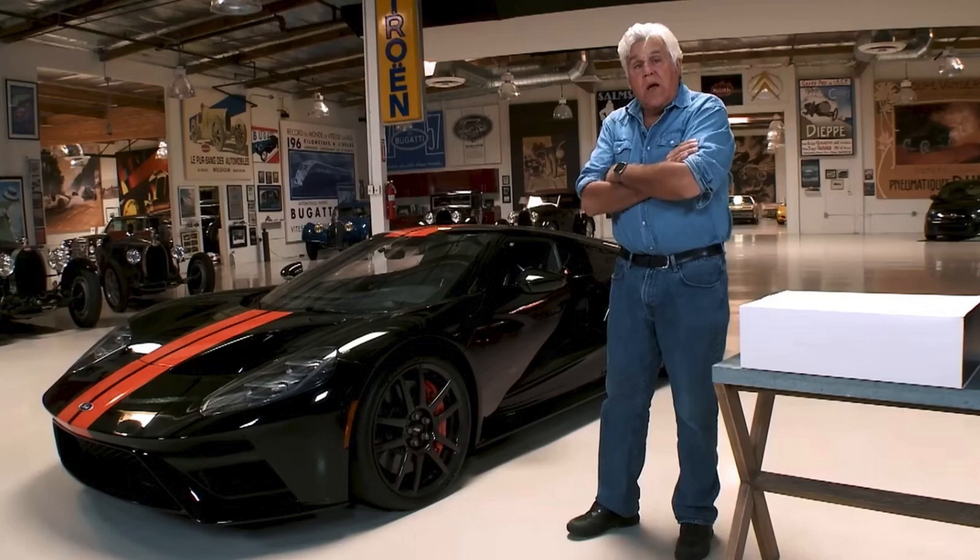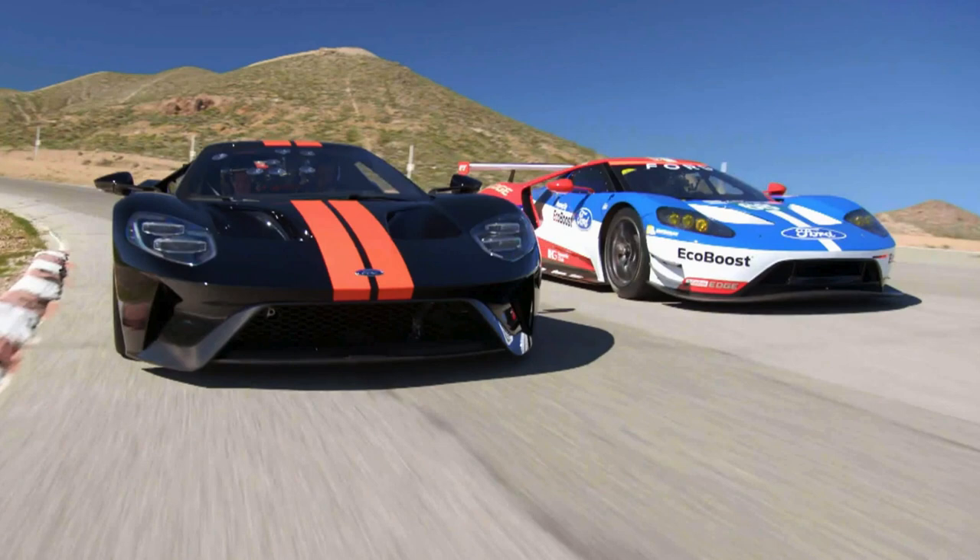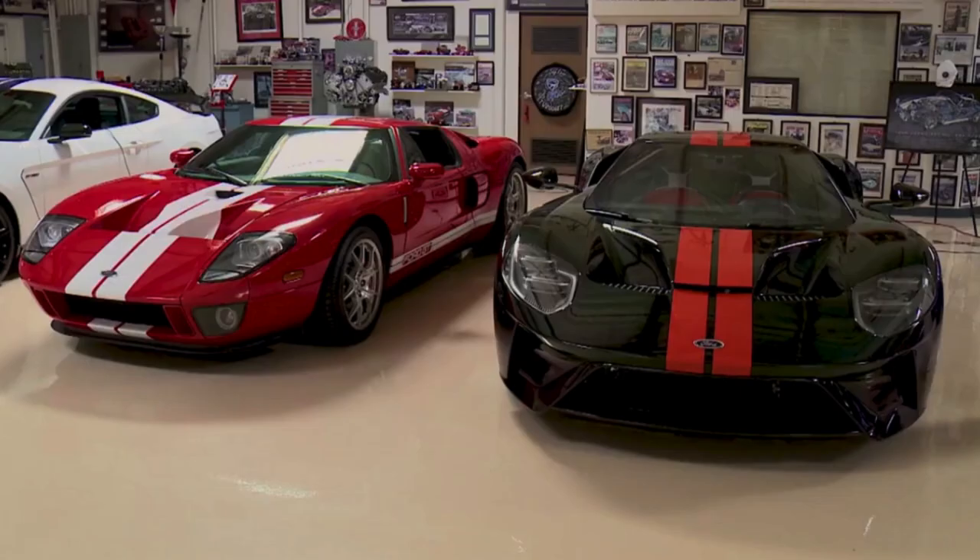This limited-run supercar, with only 250 units produced annually by Ford, is the epitome of exclusivity. The 2017 Ford GT boasts active aerodynamics, featuring a remarkable deployable rear wing, and powerful Brembo carbon ceramic brakes for optimal stopping power.